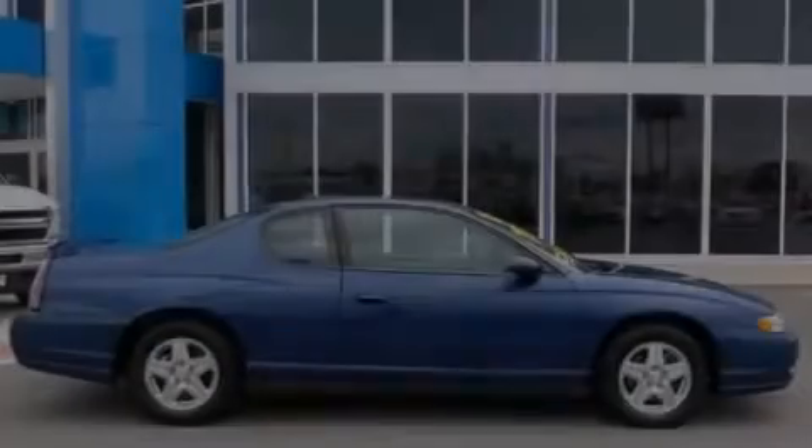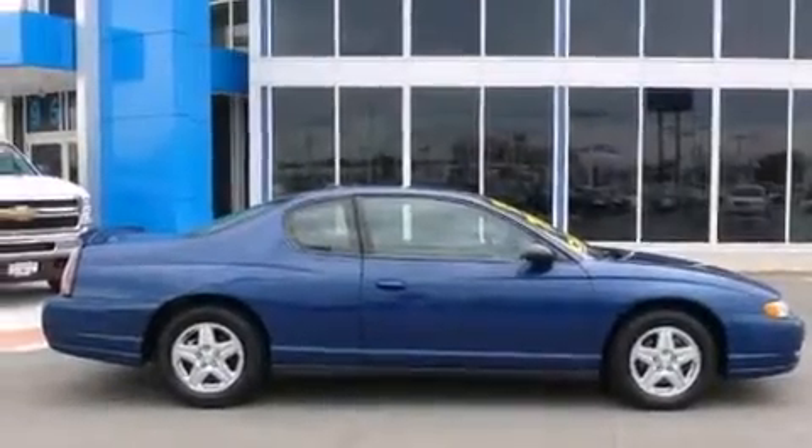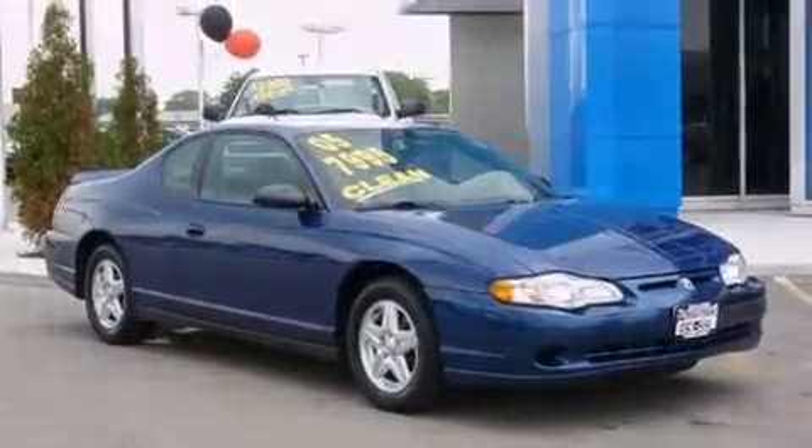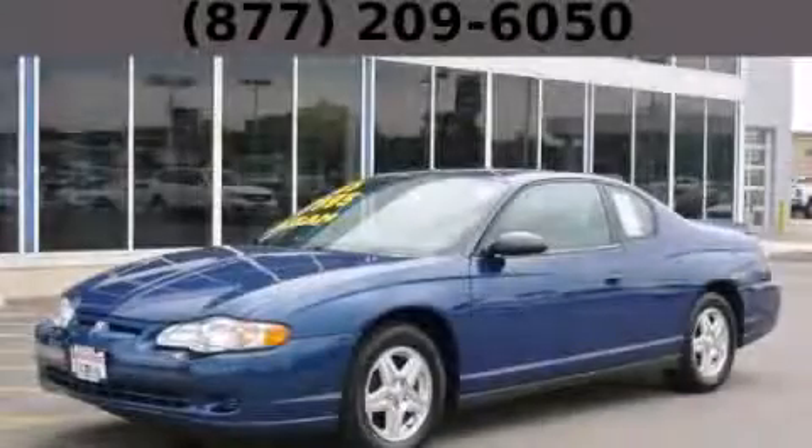With an EPA estimated rating of 32 miles per gallon on the highway, this vehicle helps leave money in your pocket where you want it. This vehicle won't last long at this price. Call and arrange a test drive now.